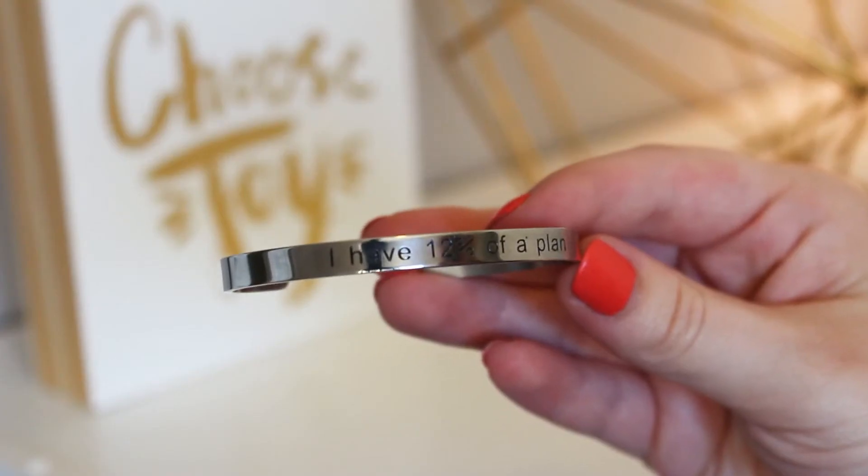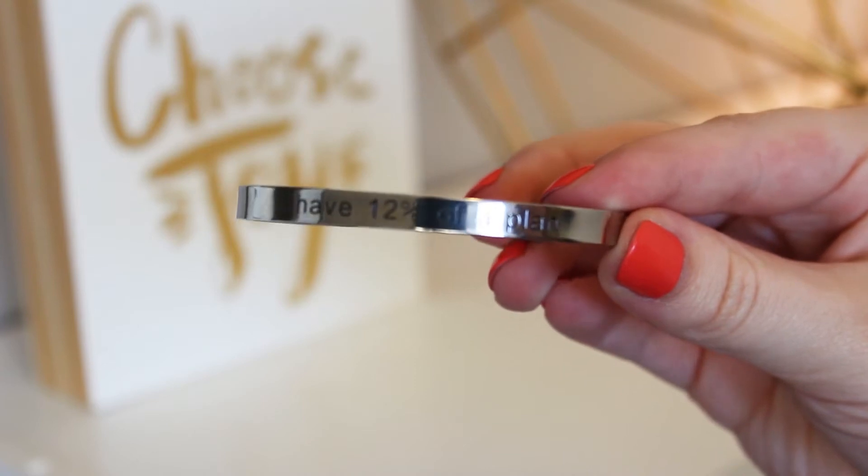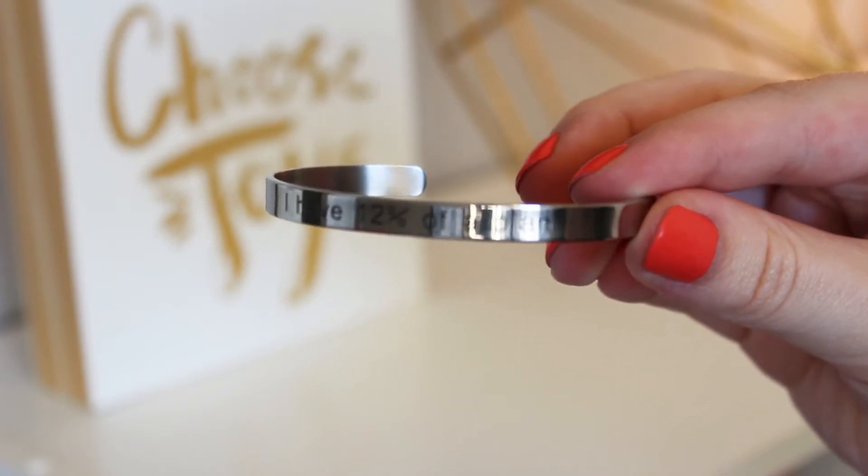This is a kind of typical style piece that we get in these boxes — bangles. This one's really cute; it says 'I have 12% of a plan,' which is from the first movie. Here's the one we got in the Princess Bride box — it says 'Inconceivable.' These would be cool just to wear them all together and represent all of the fandoms. Now I'm representing Princess Bride and Guardians of the Galaxy, but in a pretty subtle way where you're not really going to be able to tell until you get up close and read them.